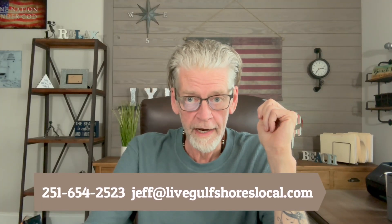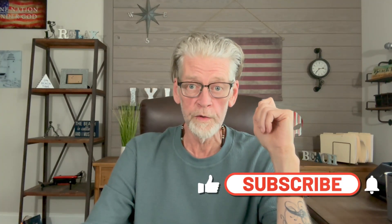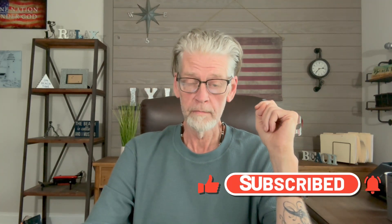I would say Foley's growing and it doesn't seem to be stopping. I do this for a living and I've been doing it for a long time. If you are buying or selling in lower Alabama, please give me a call — I would love to work with you. If you have any questions, you can leave a comment below or call, text, or email me using the information below.